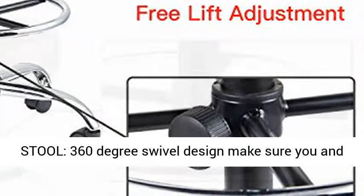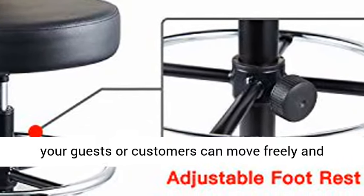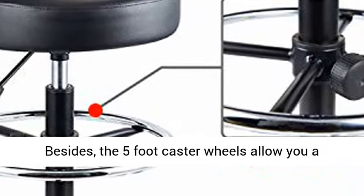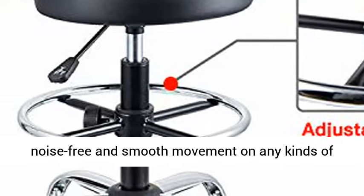The 360-degree swivel design makes sure you and your guests or customers can move freely and communicate with others easily in any direction. Besides, the 5 caster wheels allow you a noise-free and smooth movement on any kind of floor.